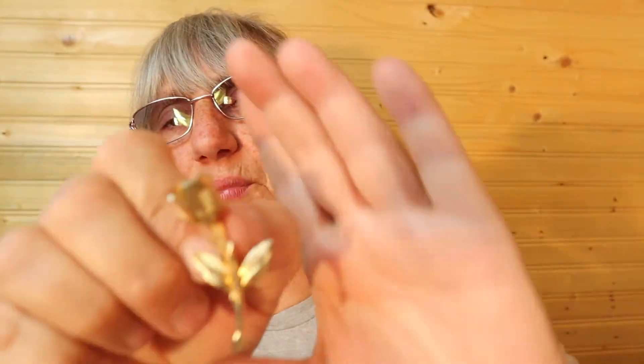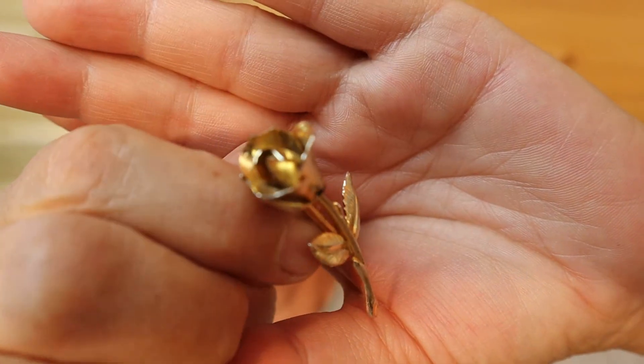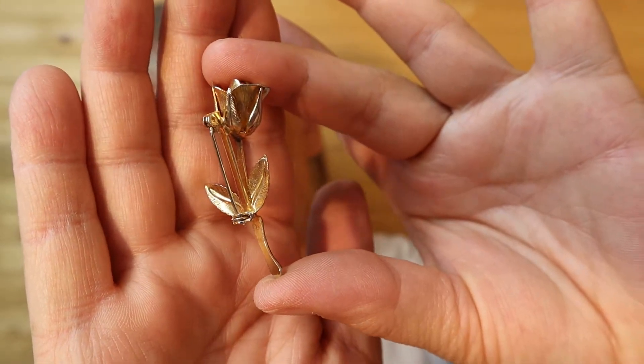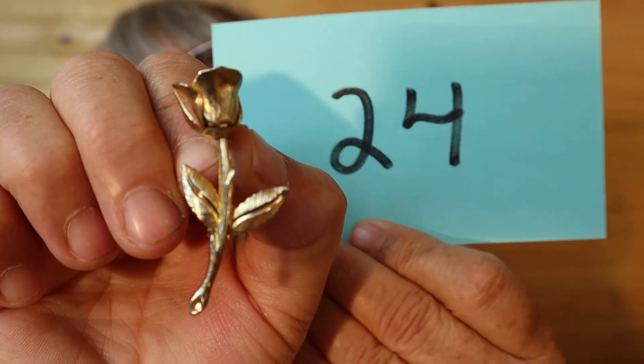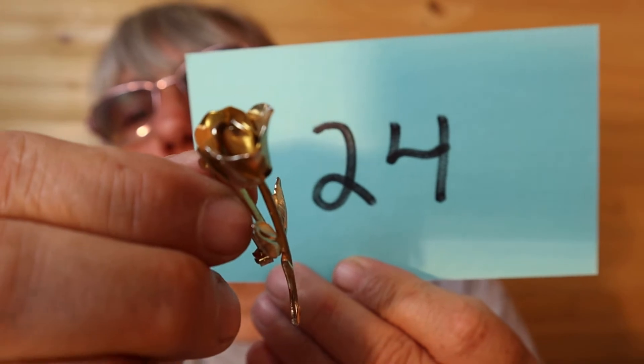Here's another rose — it is a brooch, gold tone. This one is $12, number 24.